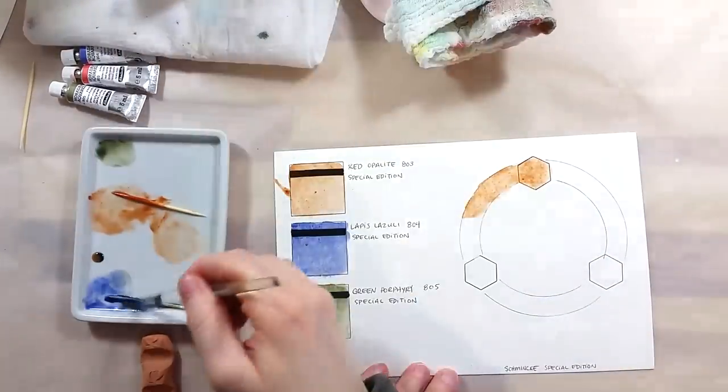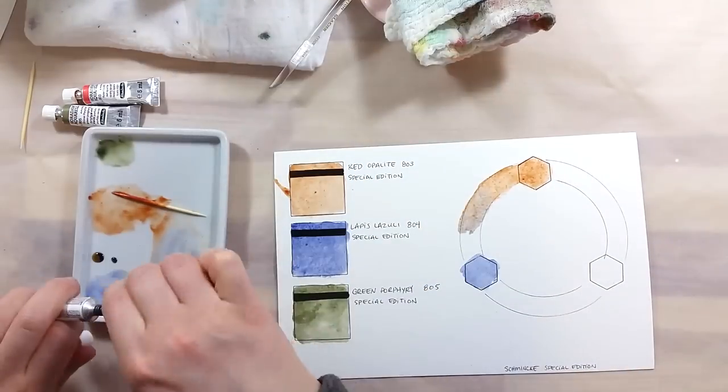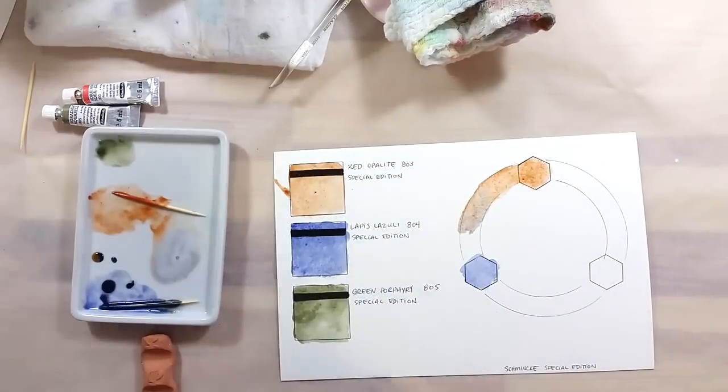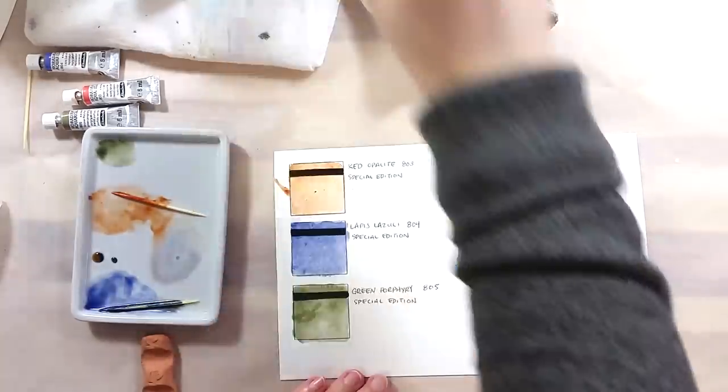The one with the strongest granulation is obviously the blue. They create nice colors when mixed together, but as they are not strong colors, the resulting mixes are equally lightweight.